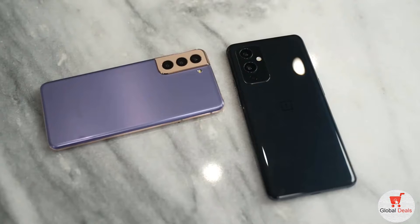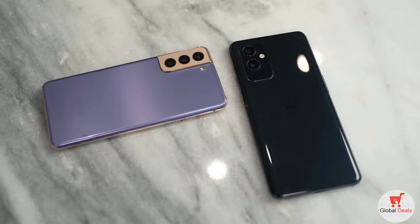Hey guys, Thundee here and welcome to my comparison between the OnePlus 9 versus the S21. And as you guys know, on this channel we do videos like this. So don't forget to hit the subscribe button and also stay to the very end because I have a giveaway running this week. So stay to the end to listen for the full details.